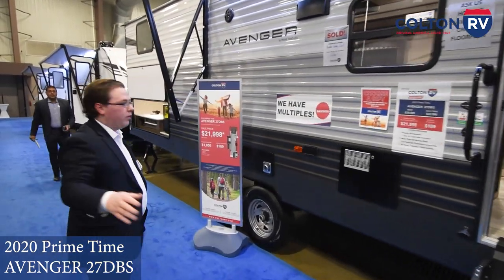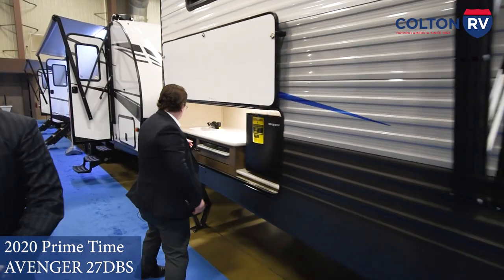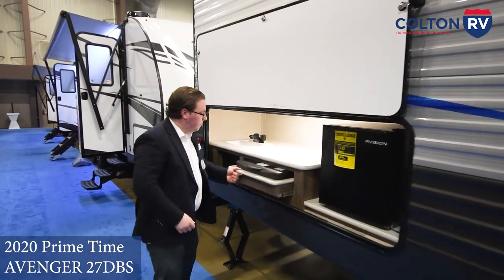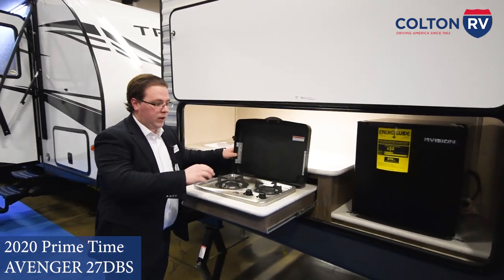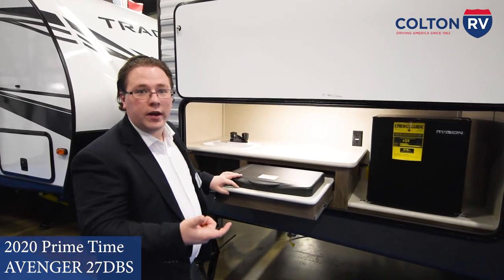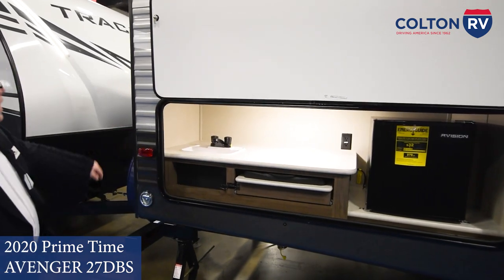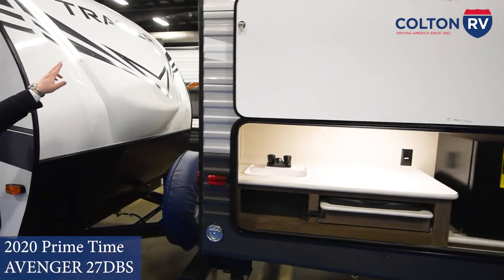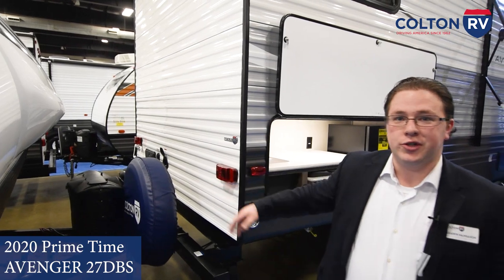Coming down towards the other side, one of the main features of the 27 DBS is a fully equipped outside kitchen. Two burner propane with one main BTU burner, and it ties right into your own propane so you don't have to hook anything up externally. Full sink, and you're even prepped for a rear backup camera in the back. There's also an outside shower in the back, which helps make cleaning easier.